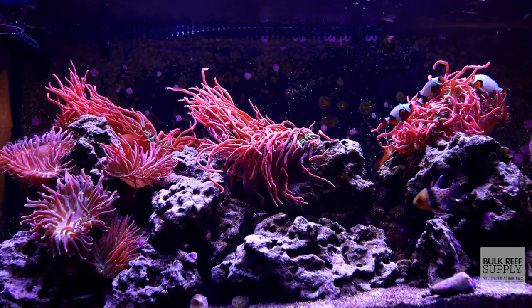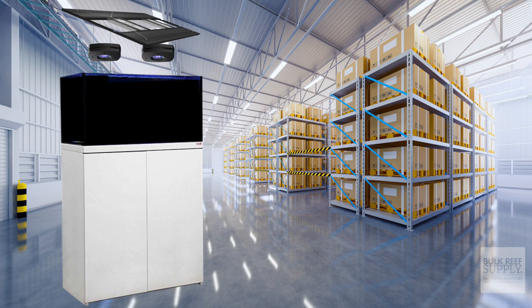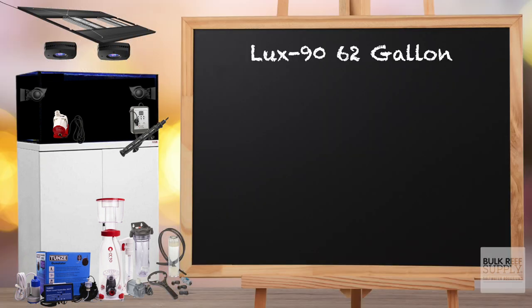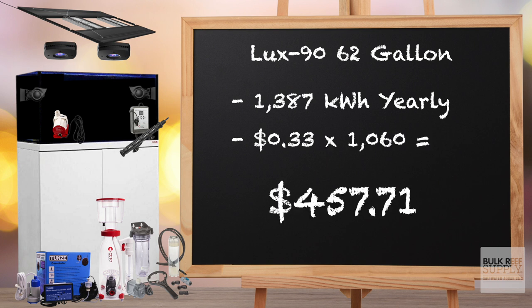Moving on to our final example, the Reef Octopus Luxe 90 62-gallon tank. This tank has a 36-inch Aquatic Life T5 LED fixture with four T5 bulbs — it runs for six hours with the T5s and 12 hours with the LEDs. It has two AI Prime 16 HD LEDs, two MaxSpec Gyre XF 330s, a Reef Octopus Varios 4 DC return pump, a Phoenix titanium heater, a Tunze Osmolator auto top-off system, Reef Octopus Essence 130 protein skimmer, and a BRS Deluxe Reactor. This tank uses 3.8 kilowatts per day, which comes out to 1,387 kilowatts per year for a grand total of $457.71 a year in electrical costs.